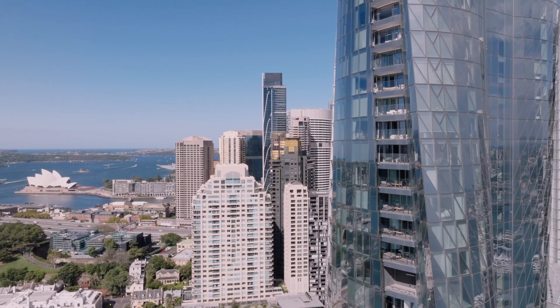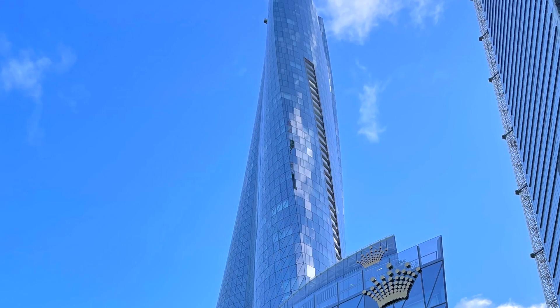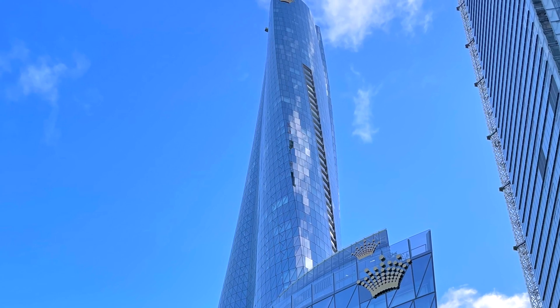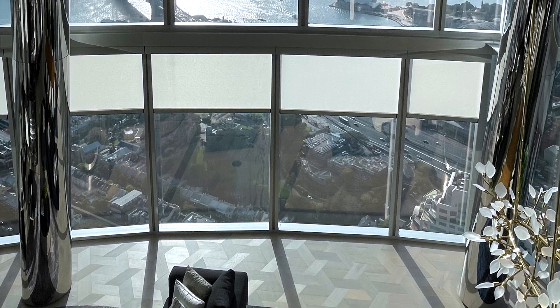The magic of the building comes where the various different components that create that geometry come together. By creating a twisting building we almost gave ourselves an extra challenge that needed to be solved. The way we started to resolve this was developing, with the structural team, a helical column grid — so the columns on the exterior don't run vertically top to bottom as you would normally expect with a tower of that size; they actually rotate with the building. That allows a very similar arrangement on each floor, with the columns, facade, winter gardens, and terraces all tracking together, creating a quite rational internal layout that is far more rational than the external appearance would suggest.